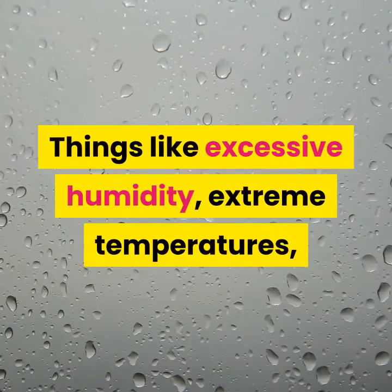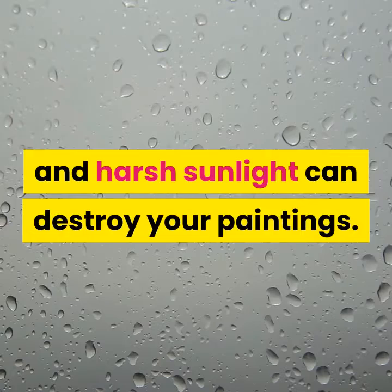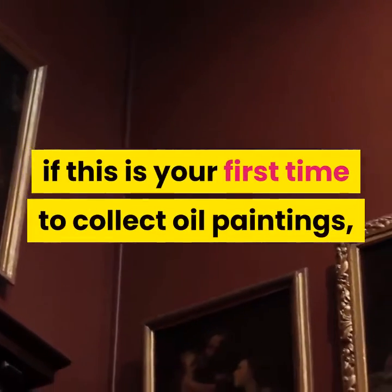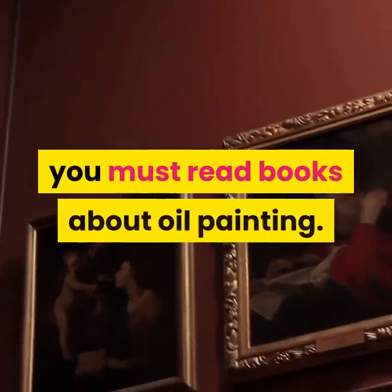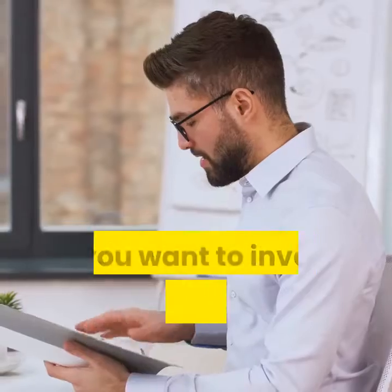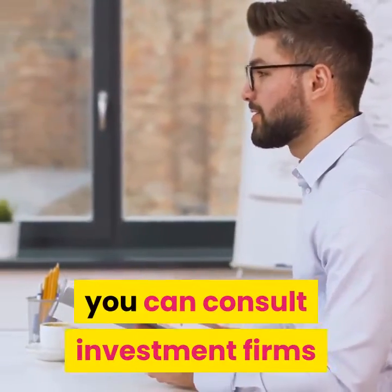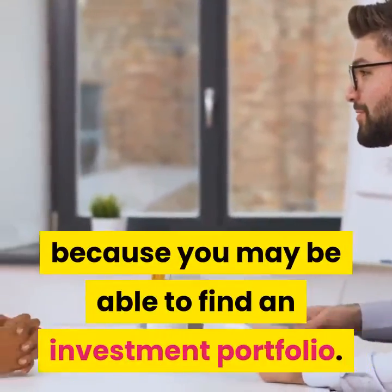Things like excessive humidity, extreme temperatures, and harsh sunlight can destroy your paintings. If this is your first time to collect oil paintings, you must read books about oil painting and visit galleries and museums to learn more. If you want to invest and make money out of your collections, you can consult investment firms because you may be able to find an investment portfolio.